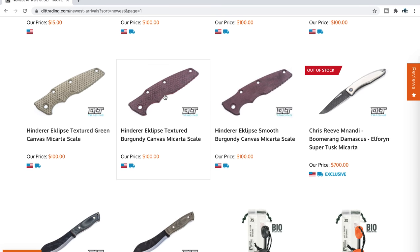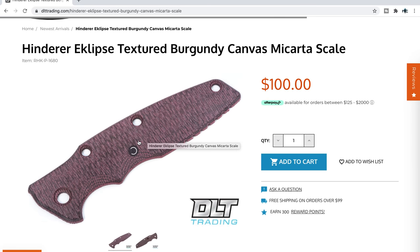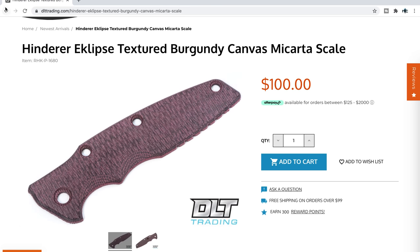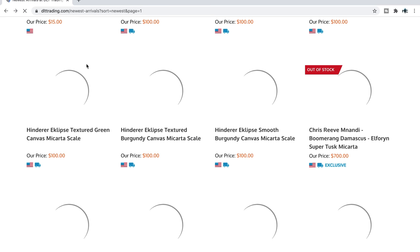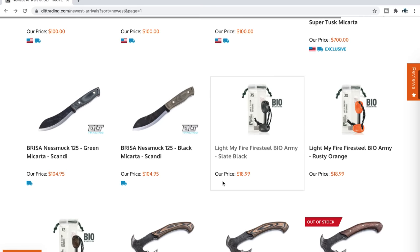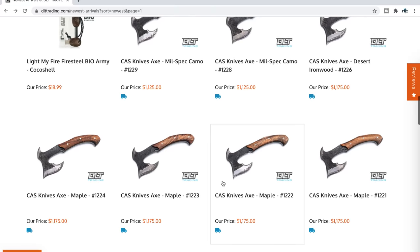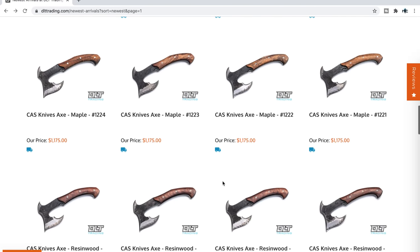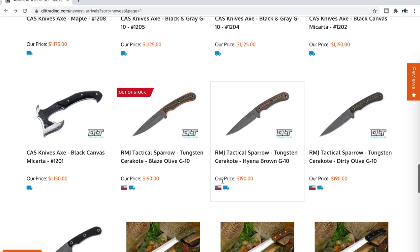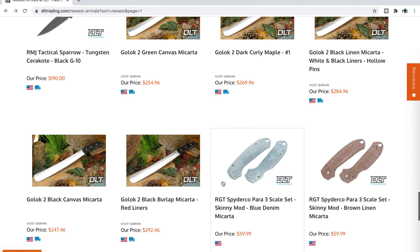For the Hinderer Eclipse, they've got natural micarta scales — smooth or textured. I've seen really awesome photos of these on the Hinderer collectors and users group on Facebook, and they look excellent in real light. In particular, the burgundy canvas micarta scales really stand out and are beautiful. They're expensive, but if you're looking to create a more vintage look with your Hinderer — whether it's an Eclipse or an XM — these are highly recommendable.